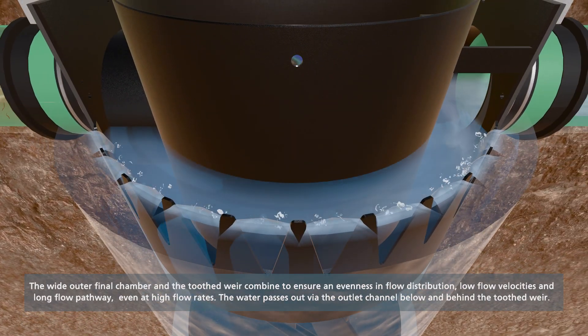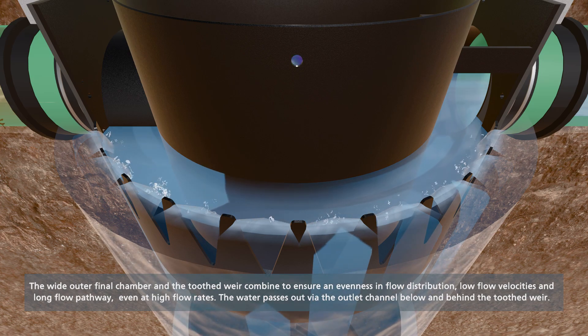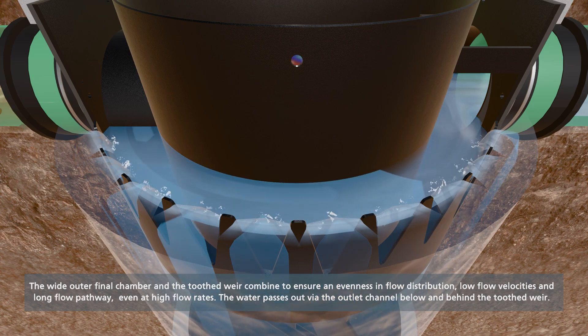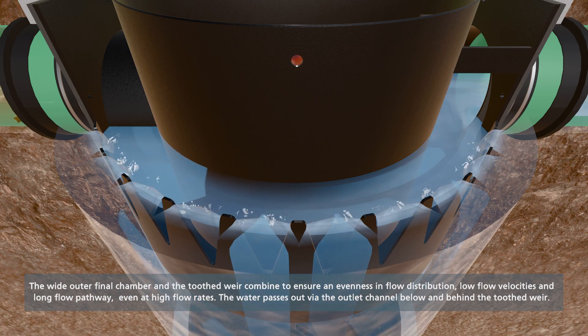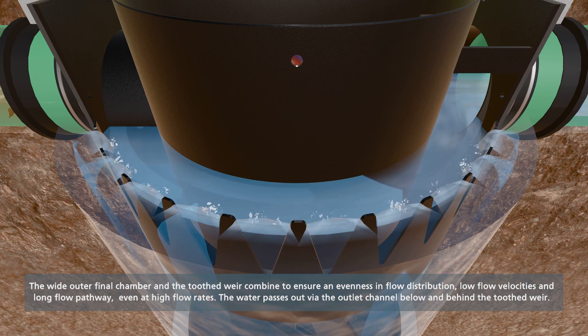Uniquely, the upwards flow in a HydroShark is evenly balanced all around the wider outer chamber area. Flow passes evenly over the shark-toothed balancing weir. This balanced flow then enters the annular ring channel and passes to the outlet.